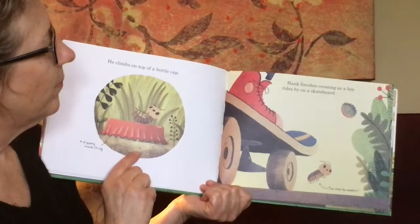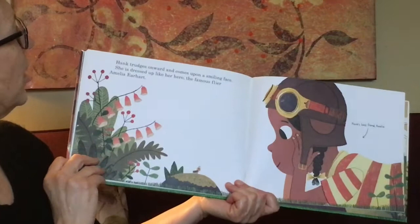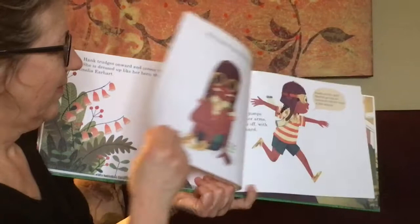He climbs on top of a bottle cap — a slippery round thing. Hank finishes crossing as a boy rides by on a skateboard — too close for comfort. Hank trudges onward and he comes upon a smiling face. She is dressed up like her hero, the famous flyer Amelia Earhart. Hank's best friend, Amelia.